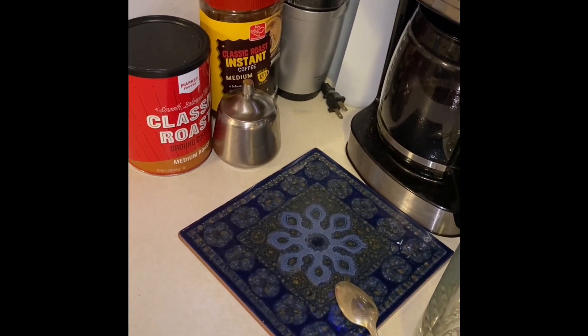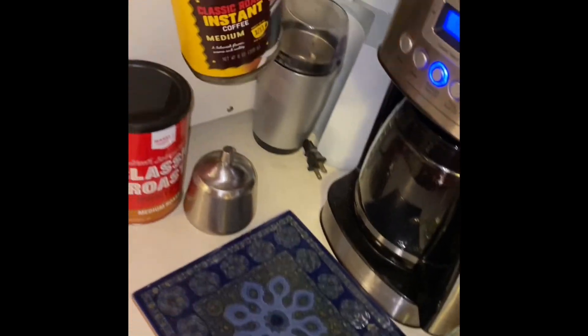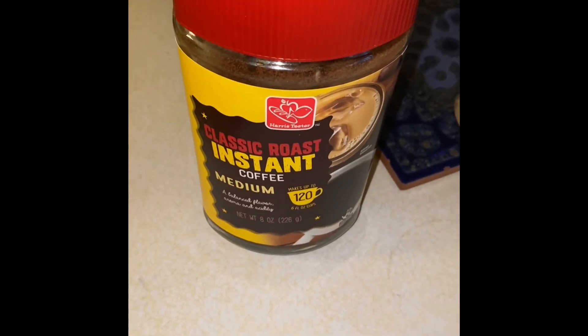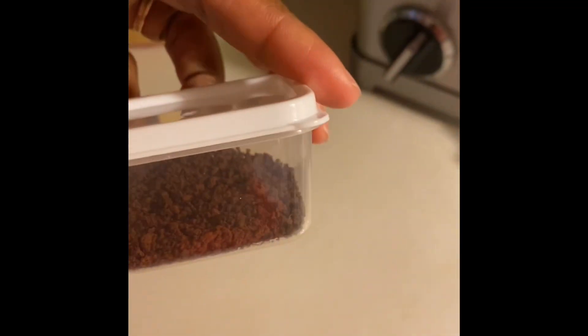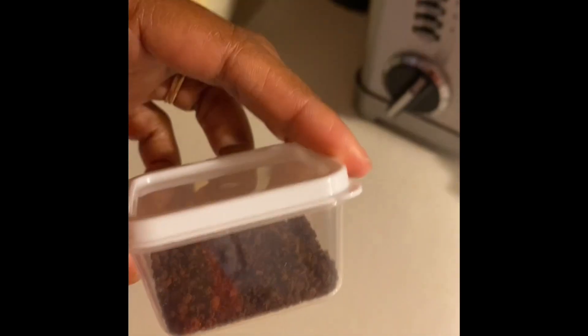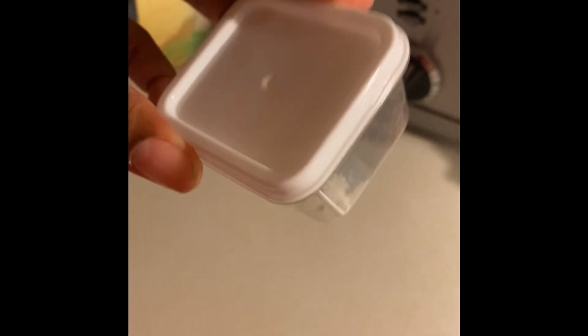My husband is an artist, and I saw him do some art one time with instant coffee. So we're going to throw this in the mix! I got a little bit of instant coffee, which will give it a nice little twist. Just add a little water and you've got brown watercolor — and it makes your painting smell like coffee too!